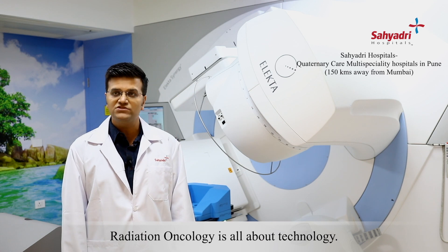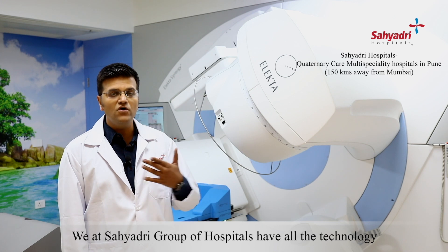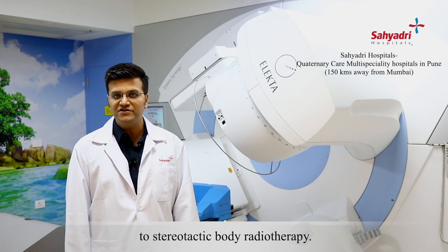Radiation oncology is all about technology. So we at Syedri Group of Hospitals have all the technologies which you can offer, that is from 3D CRT to stereotactic body radiotherapy.